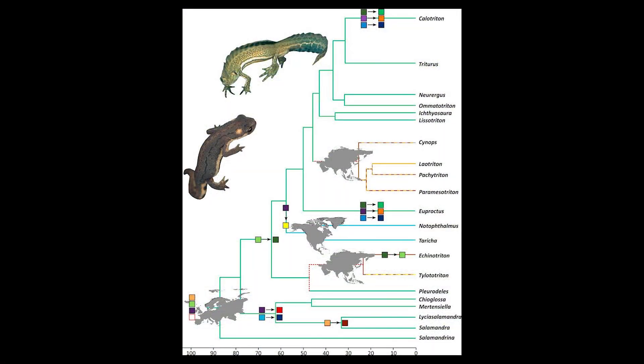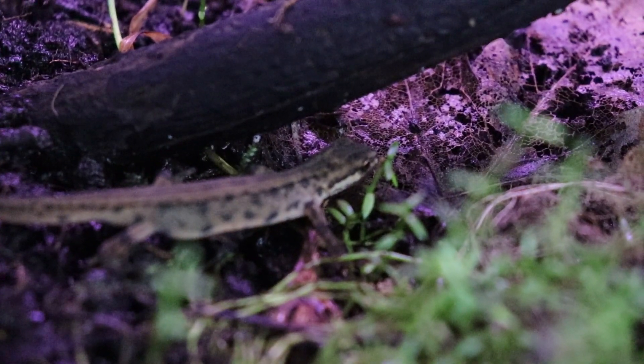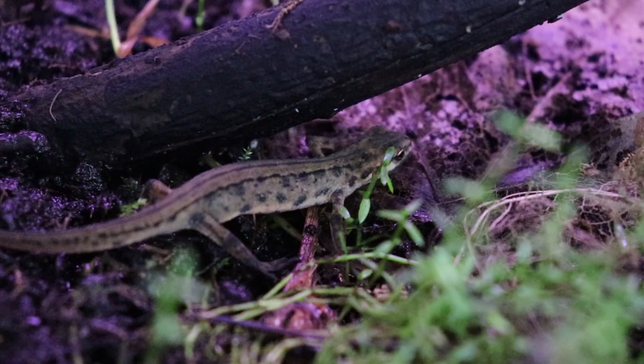There are roughly 100 species of newt found throughout the world today. They can be found around a large portion of the world, from North America to Europe and North Africa to Asia, including the Middle East. Some species, like the smooth newt, are actually an invasive species in Australia, though their direct impacts there are uncertain at this point.